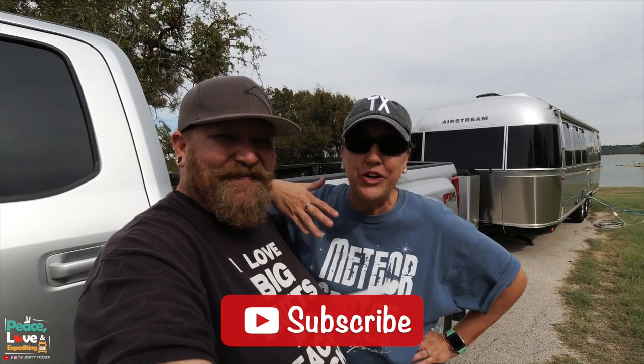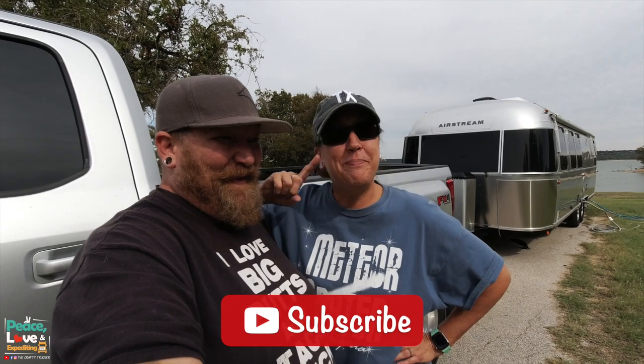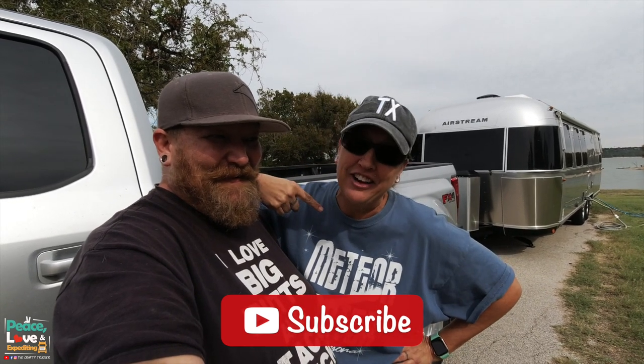I know this is not the tour of the truck that you all have been patiently waiting for, but we're patiently waiting for that too. In the meantime, some of y'all did want to see a tour of our new F450 that we got — back in June.